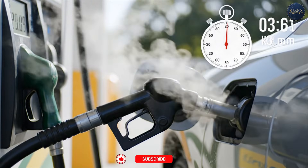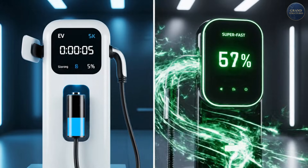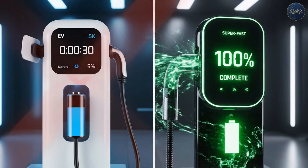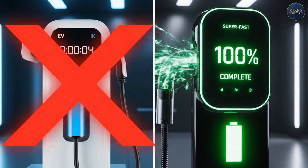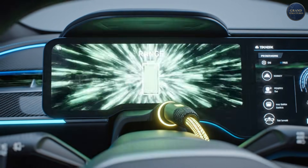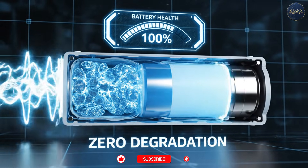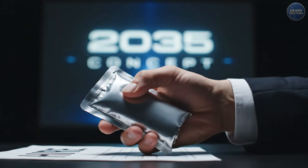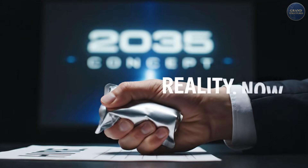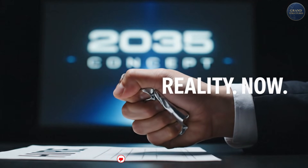Five minutes. That's how long it takes to fill up your gas tank. Now imagine charging your electric car in the same time. Not 30 minutes, not an hour. Five minutes. A hundred miles of range, and you can do it every single day for the entire life of the car without degradation. This isn't Tesla's timeline, this isn't some startup's PowerPoint dream for 2035. This is happening right now in Israel.